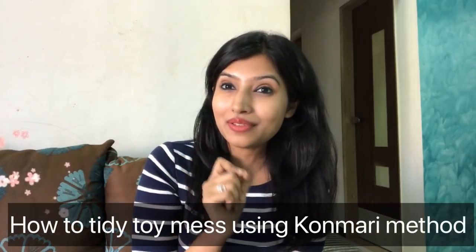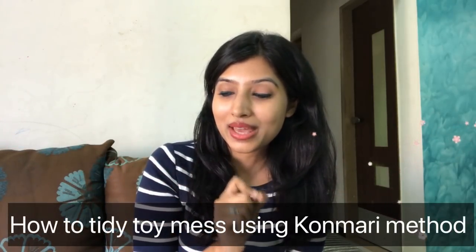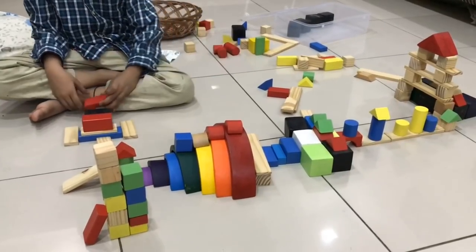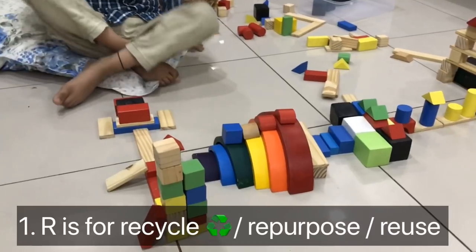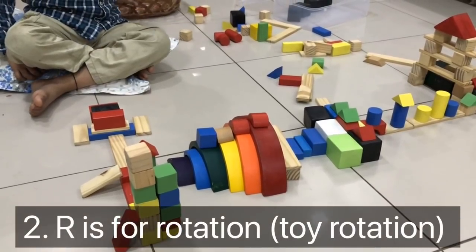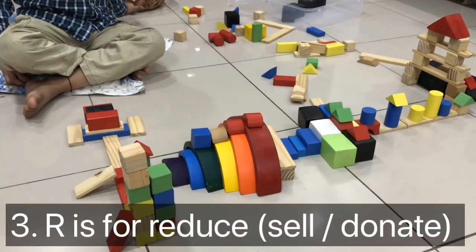Before we move on to video 2, let's recap quickly what we learned in video 1. Number one, we spoke about a very effective way of tackling the toy mess — the KonMari way. Next, we also learned about the 3R system: R is for recycle, repurpose, reuse; R is also for rotation; and R is also for ready.